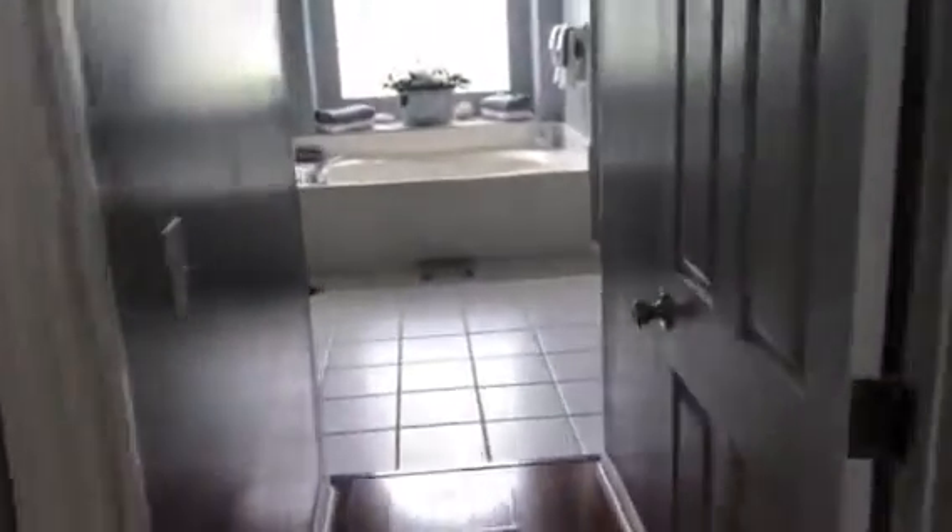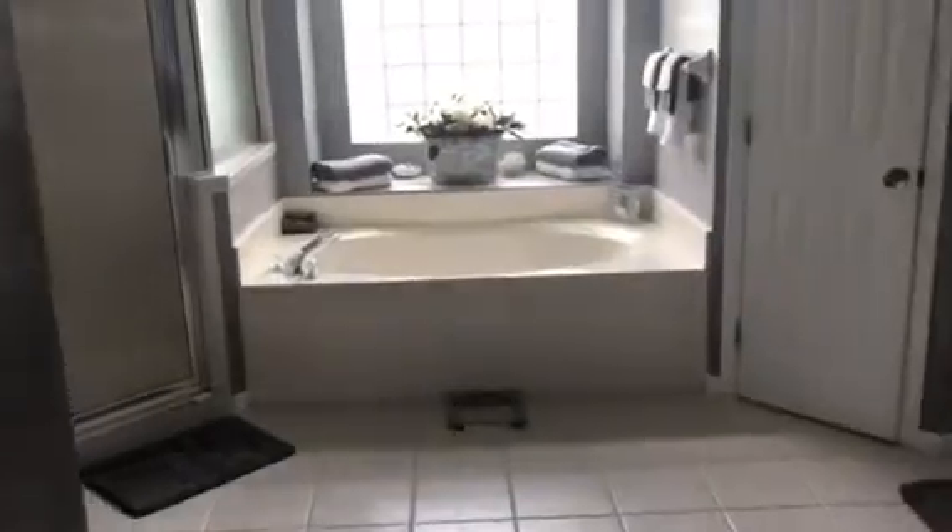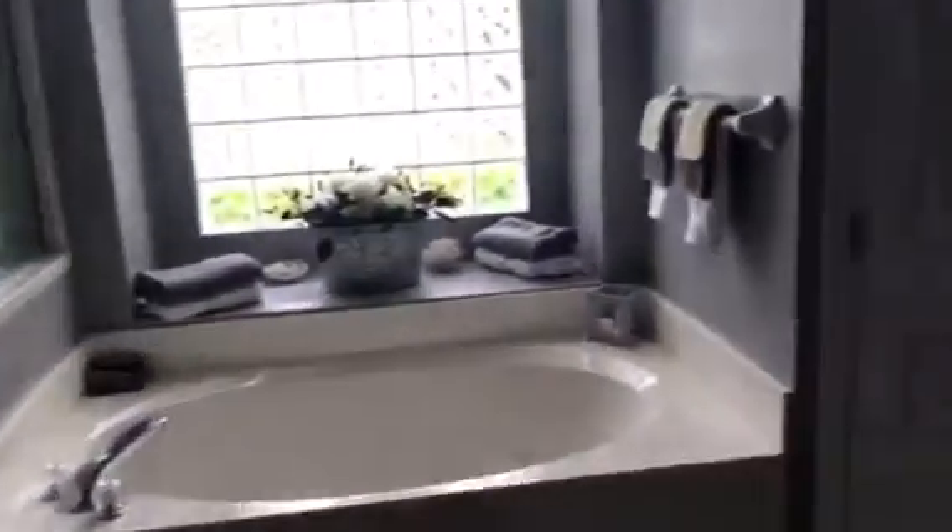Then we'll go inside the master bath — garden style tub, shower, and this is your water closet.